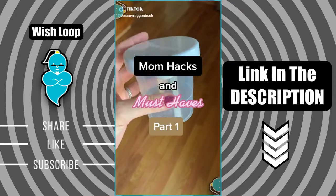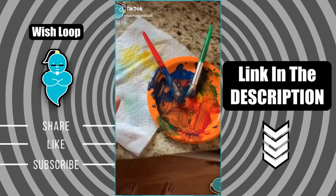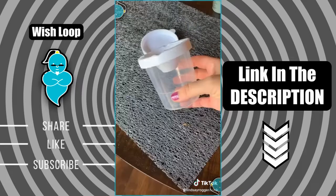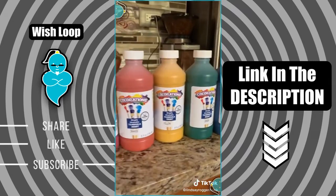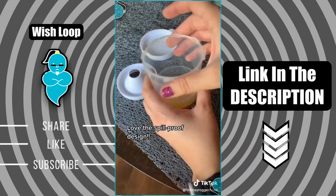Mom hacks and must-haves part one. You guys love my life hack series so much that I decided to do a little something for the moms. Do your kiddos love being little artists but you really dislike the cleanup and mess that comes with painting? I found the perfect no-spill paint cups that come with lids that make for super easy cleanup. And a great set of non-toxic washable tempera paints in a set of six colors that were perfect for using in these cups.